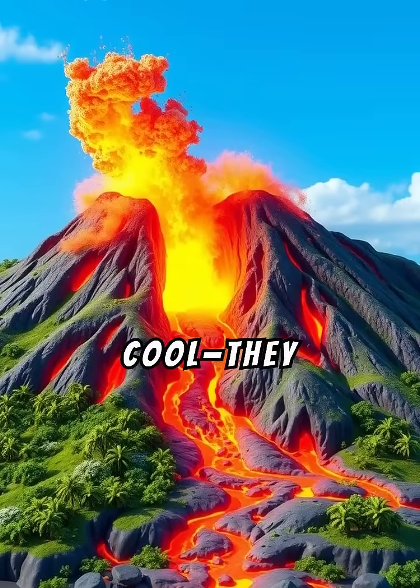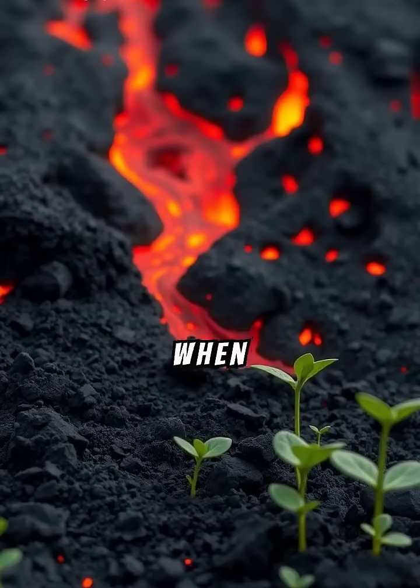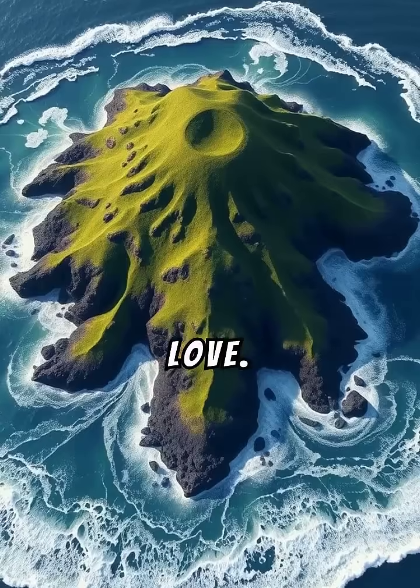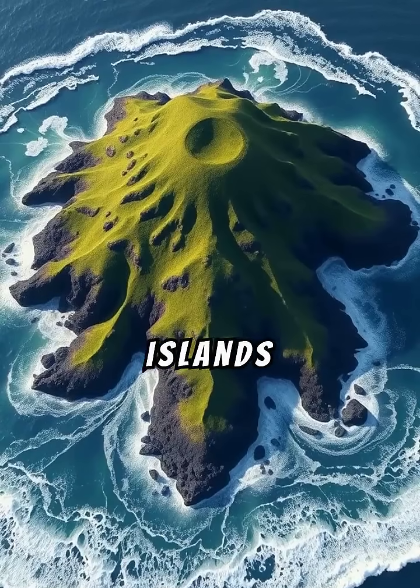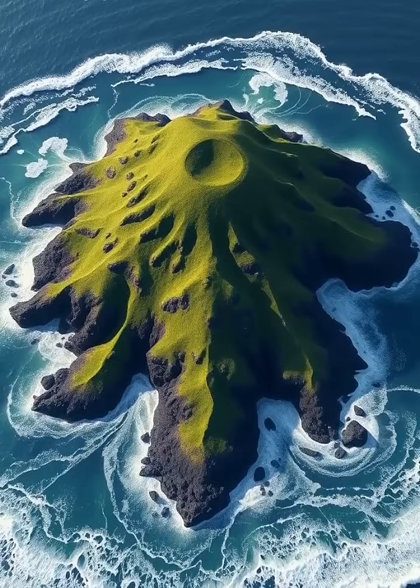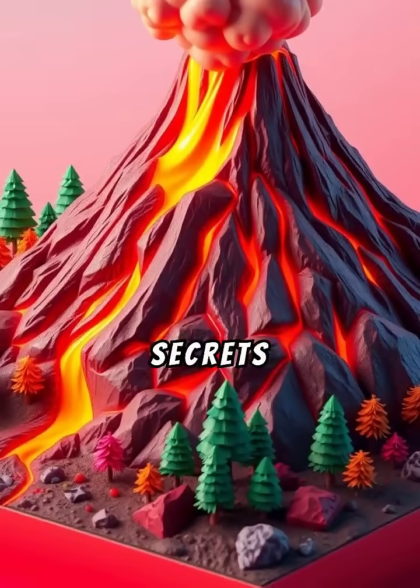Volcanoes don't just look cool — they help our planet, too. When they erupt, the lava breaks down into rich soil that plants love. Some even form new islands over time. They remind us how powerful and creative nature really is. Now you know the fiery secrets of volcanoes.